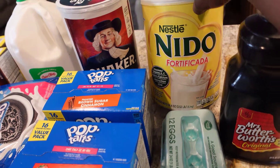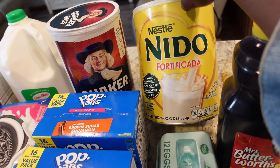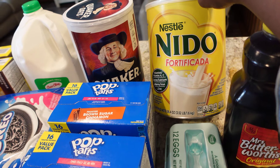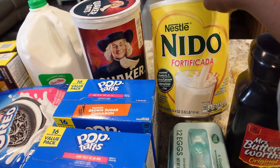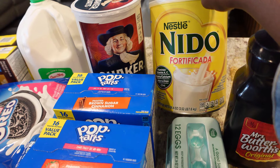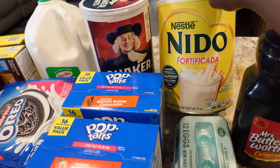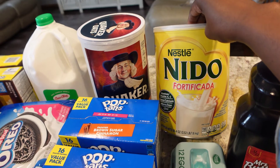I also picked up some Nido dry milk. I use this to drink my tea — I'm going to show you how I make my African tea. I use it kind of like a cream; it's similar to how you'd add cream to your coffee, so when I drink my tea I add this as my cream.